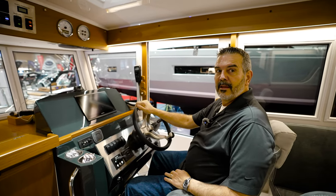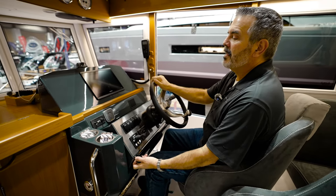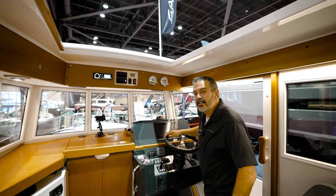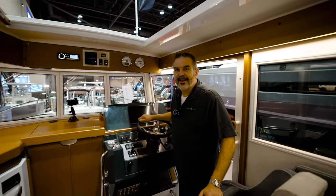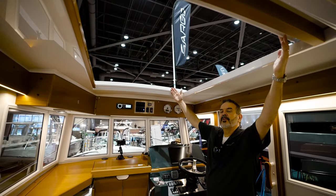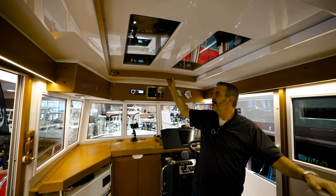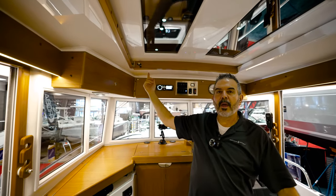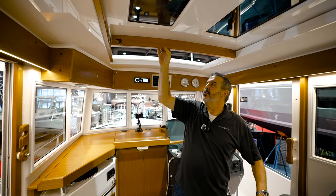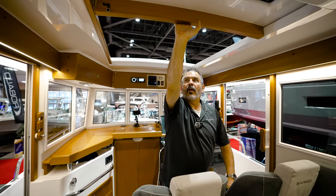These are very seaworthy boats — Category B offshore rated, which means the European Union has certified them safe for travel in gale force winds with 13-foot seas. There's a big opening here, like a skylight. The sunroof on this is huge, very easy to operate — all manual but simple. It closes, locks with a quick latch. Less is more. It doesn't wiggle, slides easy, and you can lock it at a crack, at halfway, or all the way open.